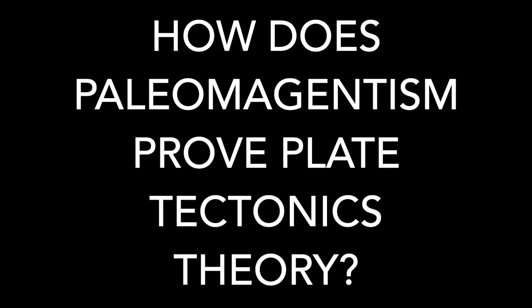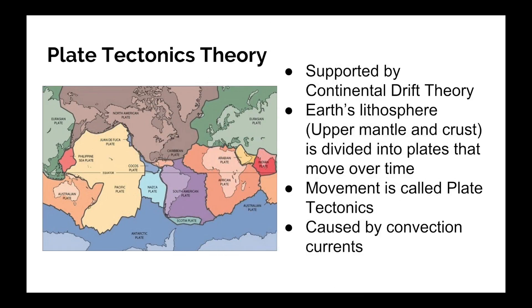To learn about it, you first have to know about plate tectonics theory. Plate tectonics theory, which is supported by the continental drift theory, states that the Earth's lithosphere is divided into tectonic plates which move over time. The movement of plates is called plate tectonics, and it is believed that convection currents from the mantle are causing it. Plate tectonics includes movements like seafloor spreading, subduction, and rift.